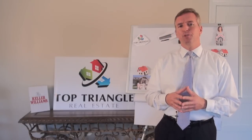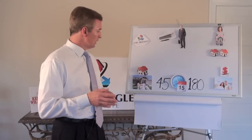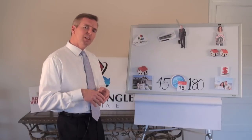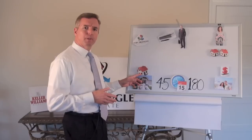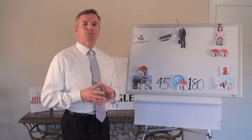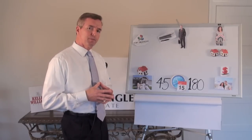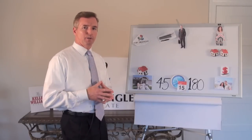Let's begin by reviewing the mechanics of a 1031 exchange and how Top Triangle Real Estate professionals can help you realize a successful exchange. Let's say for example you have a qualified property and you want to exchange out of that property or asset. A qualified property is defined as a property that is held for productive use in a trade or business or as an investment — for example, an apartment building, duplex, or rental house.